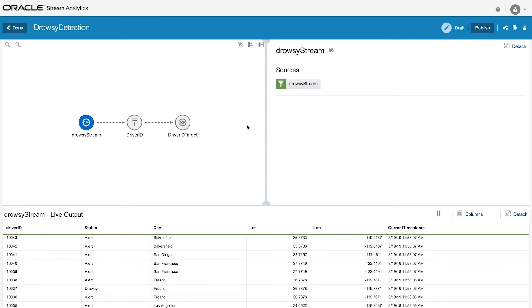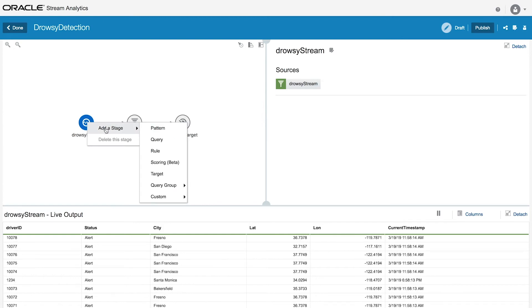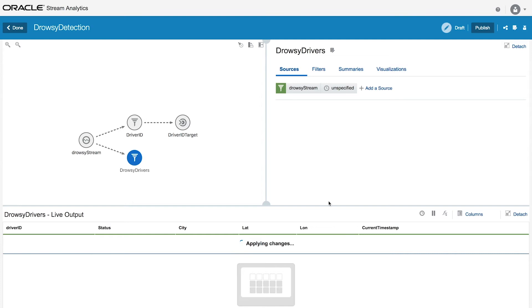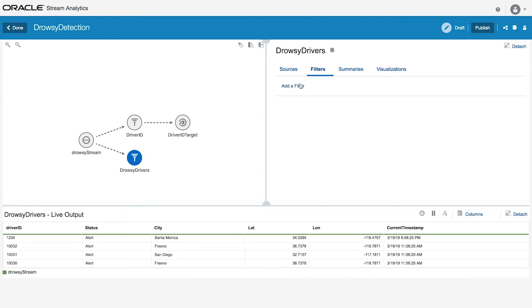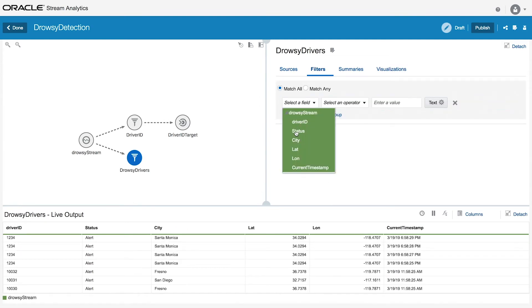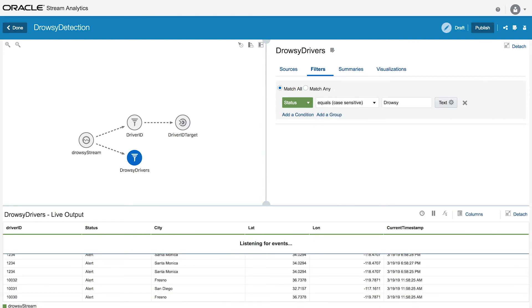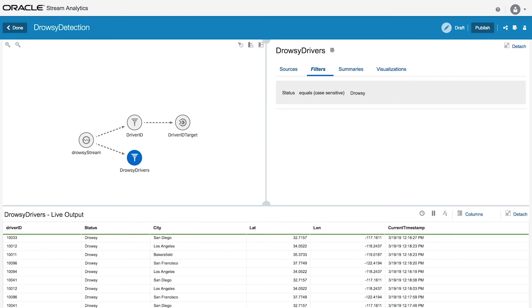Instead of watching all of these data points come in in real time, you want to create a filter so that you can see drowsy drivers when they're actually drowsy. To do that, let's right click here on the stream, go add a stage, and select query. We'll name it 'drowsy drivers' and then click filters, add a filter, and select status equals drowsy. Now you can see that the only events coming through are events where the drivers are actually drowsy.